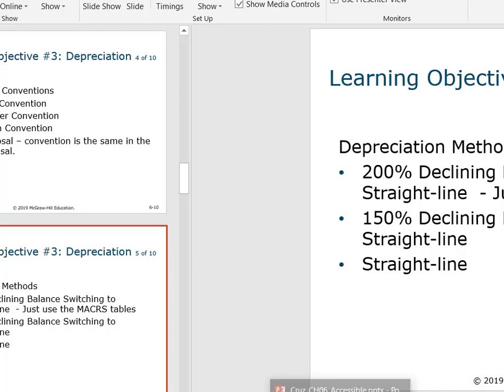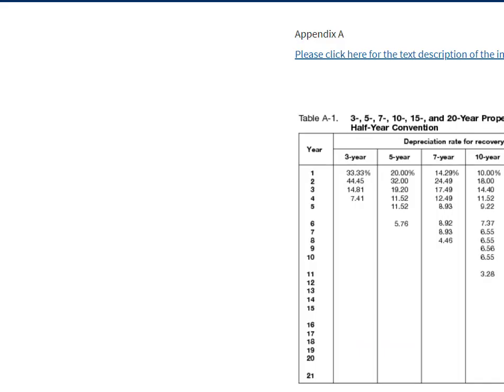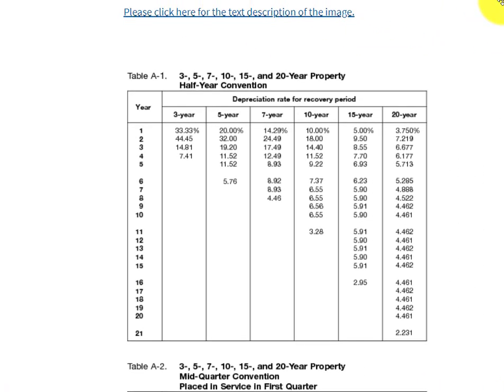I'm going to show you the table. This table has the half-year convention. So, as long as your assets were bought in a normal way and you're not worried about what day they were bought in a particular year —